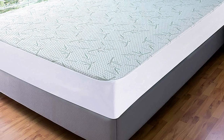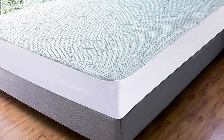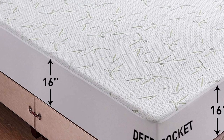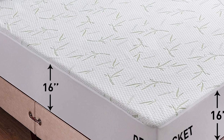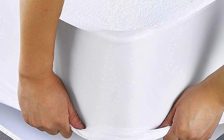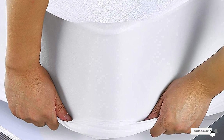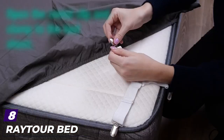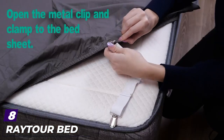The mattress protectors are designed to fit mattresses up to 15 inches deep and are fully elasticized to ensure they stay in place. This pick is machine washable. Choose from twin, twin XL, full, queen, king, or cal king sizes, and a single, 2-pack, or 14-pack.